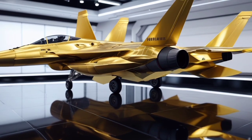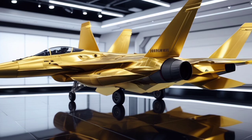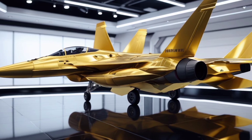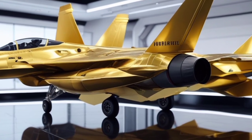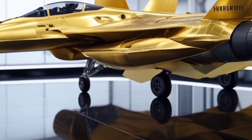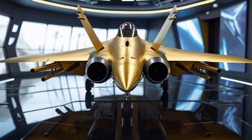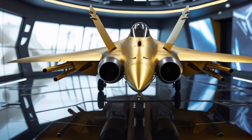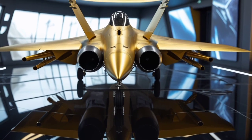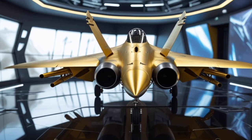When it comes to avionics, the F8 sets a new standard. It's packed with next-generation sensors and multi-spectral tracking systems that give pilots full 360-degree situational awareness. The onboard AI constantly analyzes data in real-time, offering threat assessment, optimal route mapping, and engagement recommendations. The jet is also capable of semi-autonomous operations, allowing it to perform certain missions without direct pilot input — ideal for reconnaissance or high-risk combat zones. What sets the Nightshade F8 apart from even the most advanced fifth-generation fighters is its adaptability.